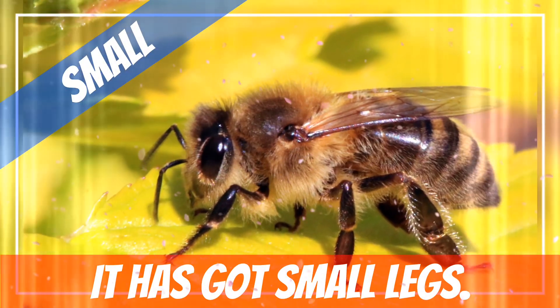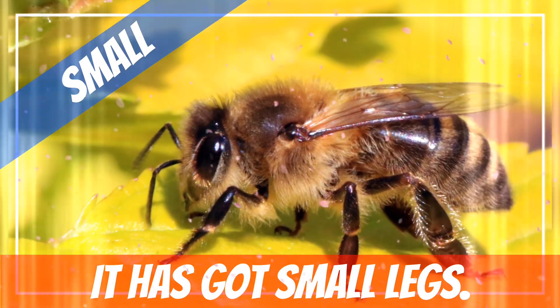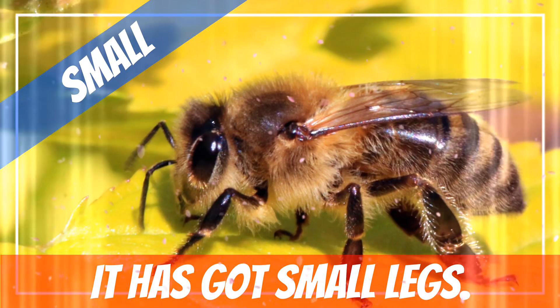Now, let's make a sentence with small. It has got small legs.